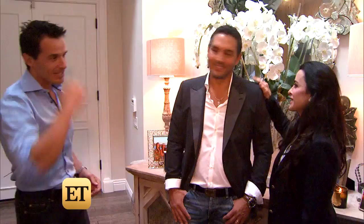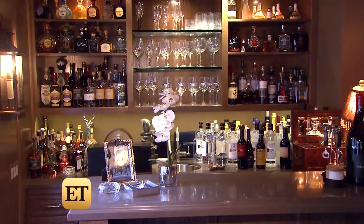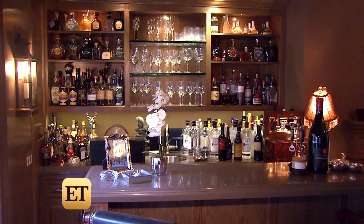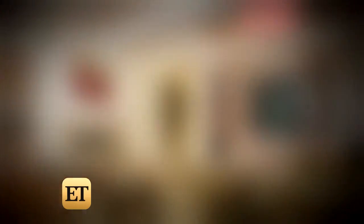Thank you so much for inviting me into your home. Let's check it out. This is a real pub — we love this. I'm very proud of all my bottles; it's very important to me. When we first bought this house, it was an outdated 80s modern. I didn't love that, but I love the home, I love the energy.